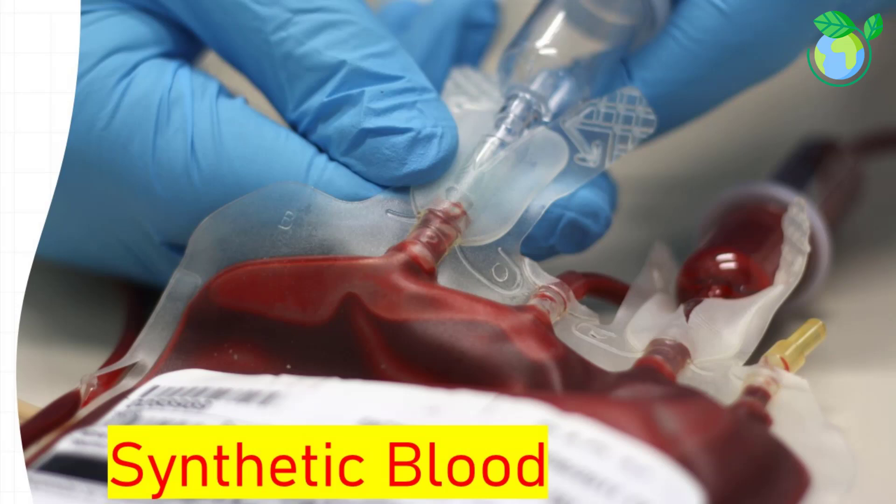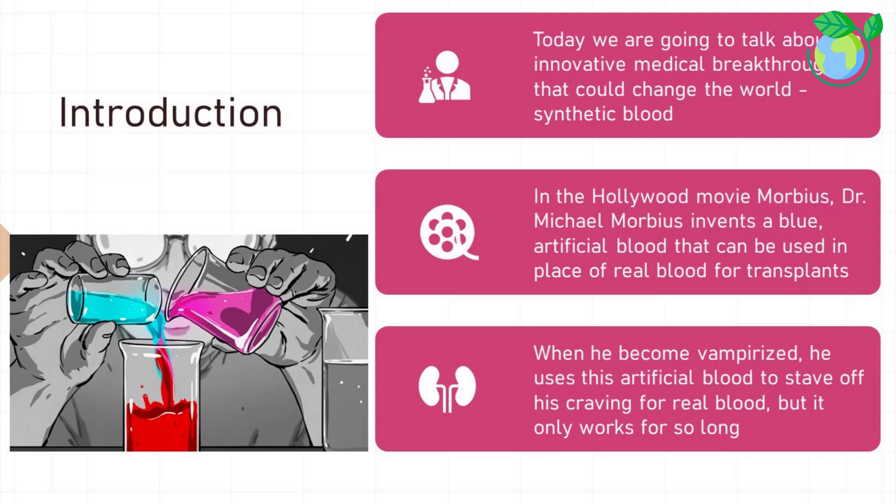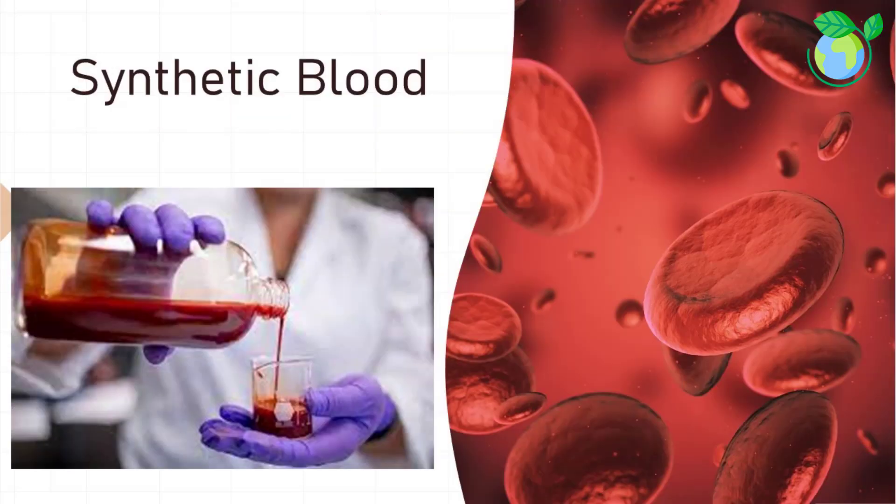In the Hollywood movie Morbius, Dr. Michael Morbius invents a blue artificial blood that can be used in place of real blood for transplants. When he becomes vampirized, he uses this artificial blood to stave off his craving for real blood, but it only works for so long.